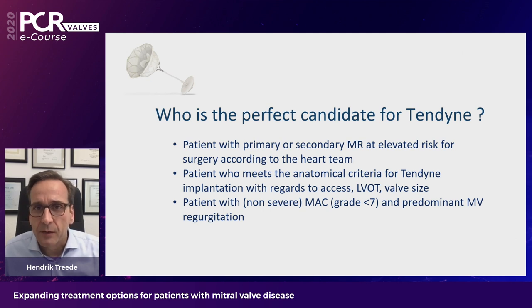We can now try to answer who the perfect candidate for Tendine is. The beauty is that you can use this valve for primary and secondary MR patients who are at elevated risk for surgery according to the multidisciplinary heart team. It's for patients who meet the anatomical criteria regarding access, LVOT, and valve size. This must be assessed very thoroughly. It's also a device that works well in patients with major annular calcifications — especially from a surgical perspective, where surgery is not always the best option for those patients.